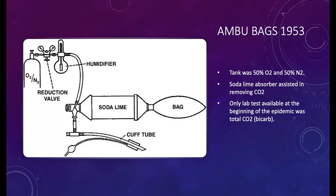The Ambu bags back in 1953 used tanks that were half oxygen and half nitrogen, with a soda lime absorber in-line to assist in removing CO2. Interestingly, the only lab test available at the beginning of the epidemic was total CO2 — what we commonly refer to as bicarb. Lab results were reported as a mysterious alkalosis, presumably due to a compensated respiratory acidosis. pH was not added until later.